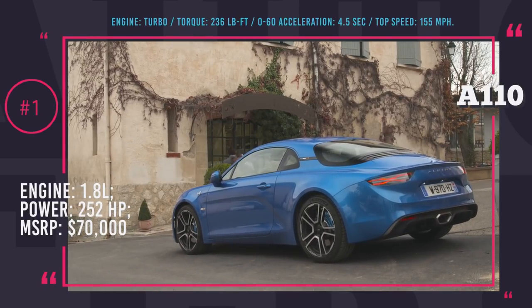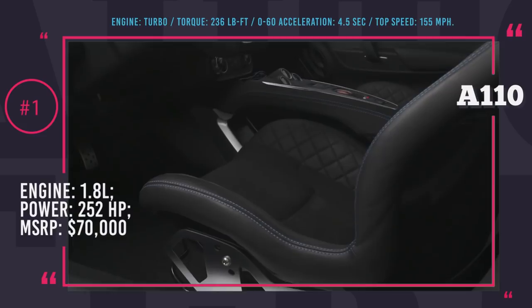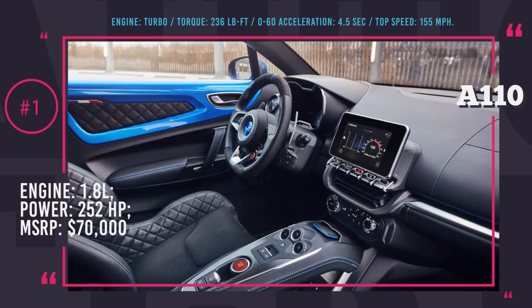The engine is coupled with an upgraded Getrag 7-speed robot transmission. Dynamic specs include 4.5 seconds 0-60 and a 155 mph electronically limited top speed. It is known that the first edition of this car will include 1,955 copies with a price tag of $70,000.